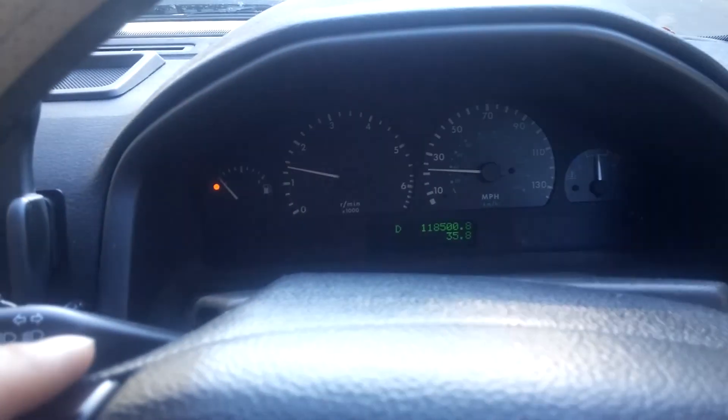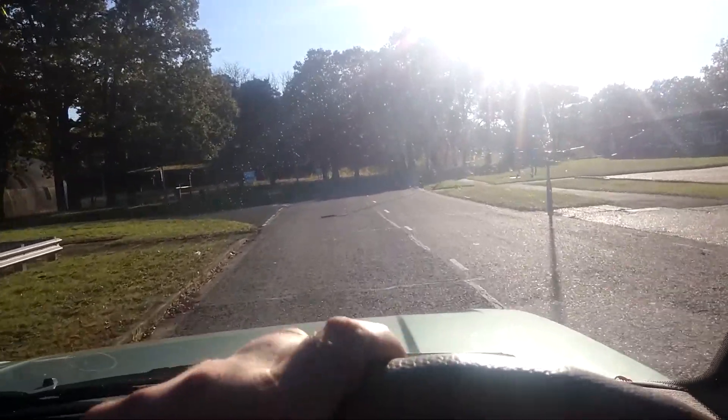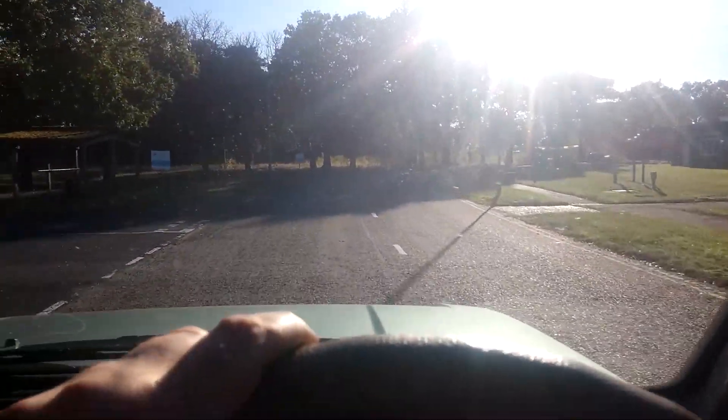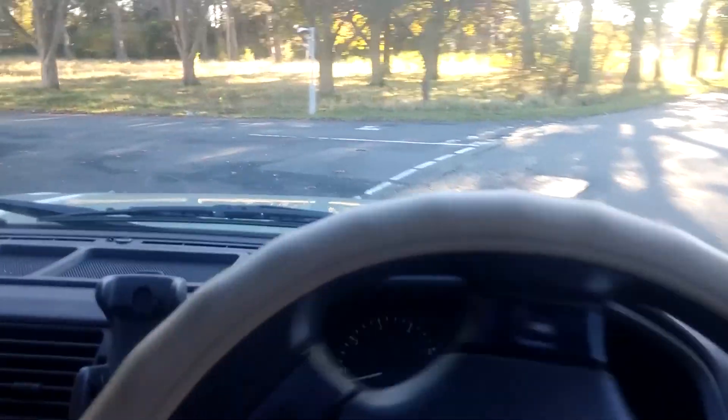She just doesn't like being under load, but if you do it nice and gently she'll get there. She's a great car and it will be a massive shame to have to sell her.